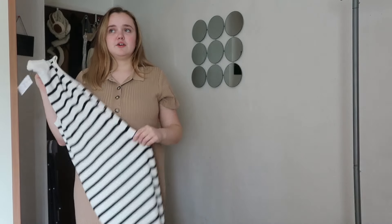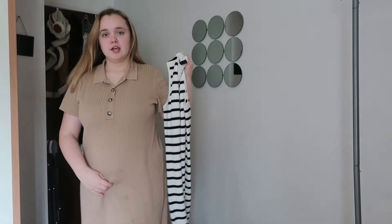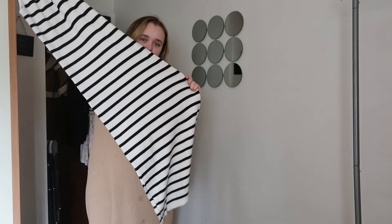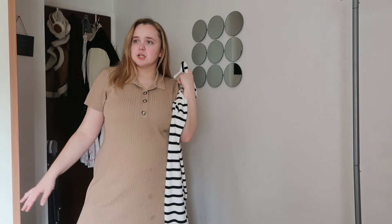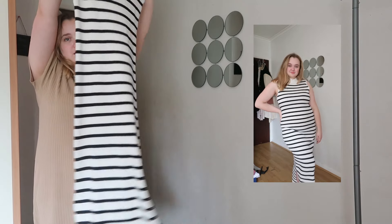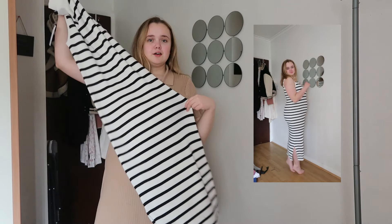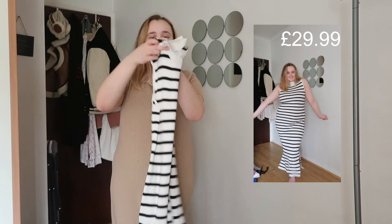I remember trying on tight fitted dresses a couple of years ago when I had put on weight — I always hated buying them because it would show so much on my belly. But I've recently lost a little bit of weight, so that's why I've come back to this style. I tried it on in the dressing room and fell in love. I can imagine wearing it with a denim jacket and trainers, or even heels. The price was £29.99.